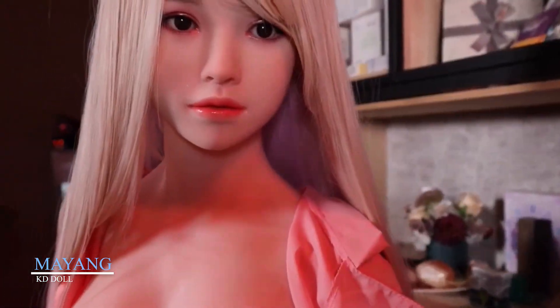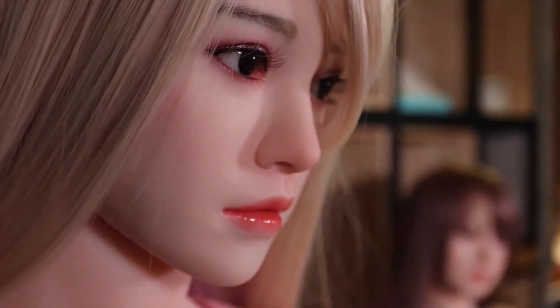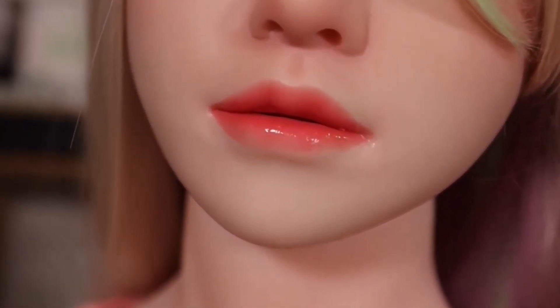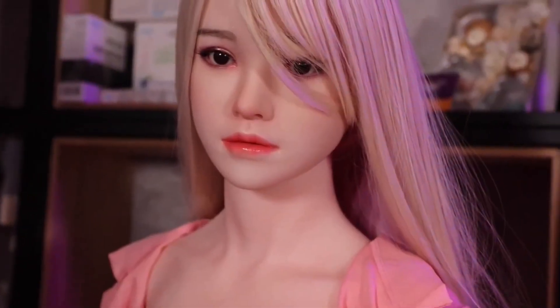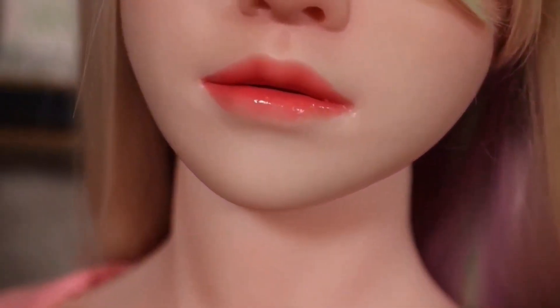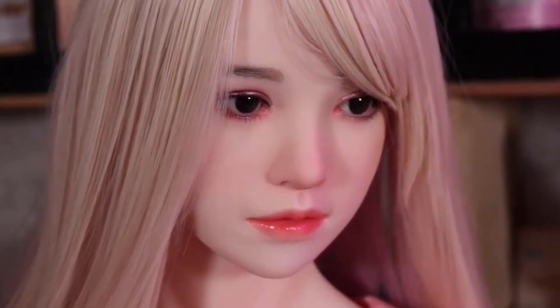If you want something larger than life, meet My Young, the tallest known robotic doll, standing at 165 centimeters. This humanoid creation from KD Doll is where elegant design meets technical brilliance. My Young's standout features include highly expressive facial movements and articulated limbs, giving her a range of natural poses and interactions. KD Doll blends traditional artistry with modern robotics — she's more than a sculpture, she's a robotic being that reacts and engages.